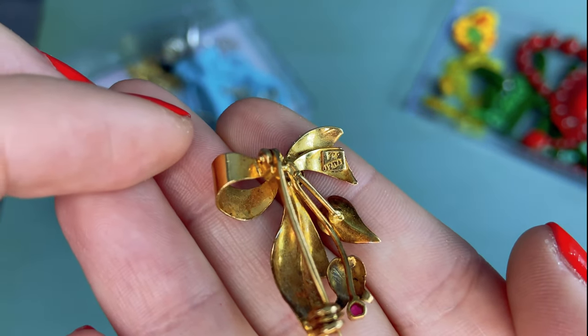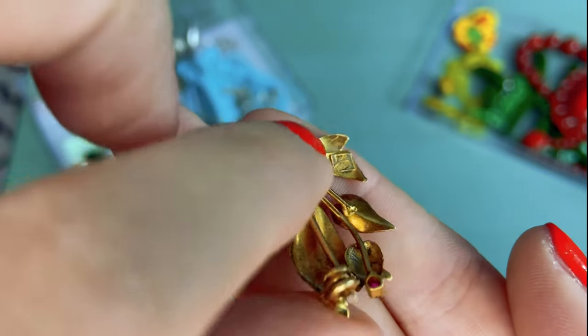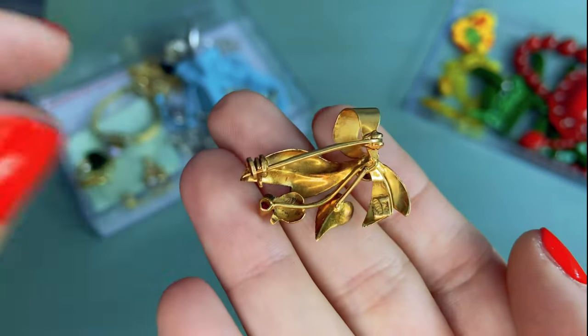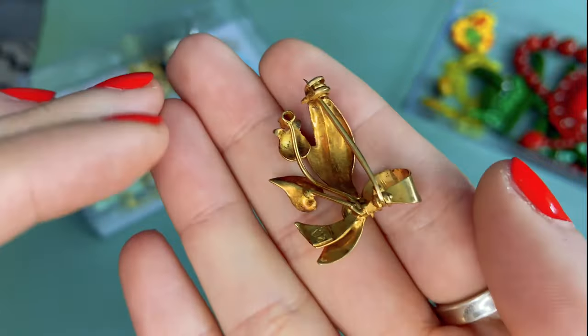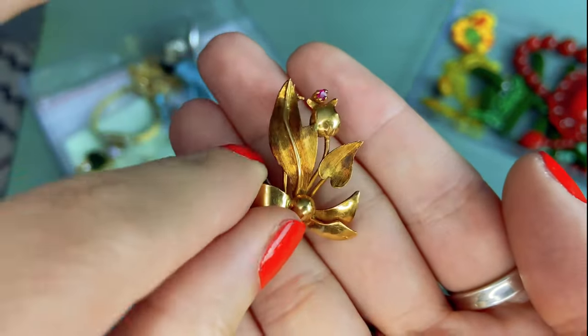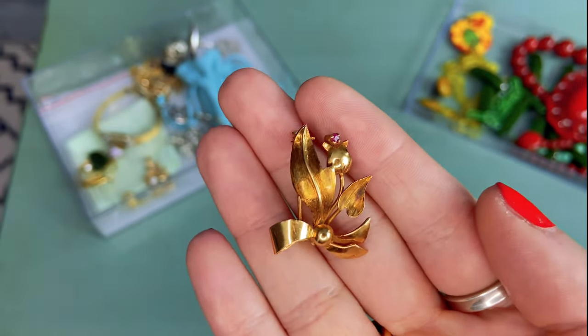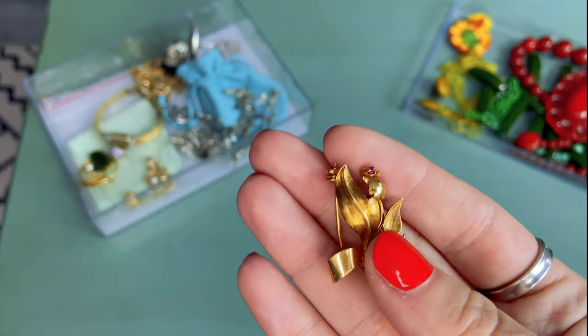The maker's mark looks like '12 IVA' maybe — I'm not 100% sure on the maker. I did try to look it up but was unsuccessful. I also acid tested this piece and it is 18 karat yellow gold. Just stunning — very excited to find this piece.